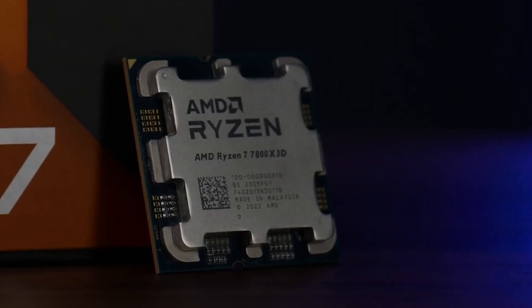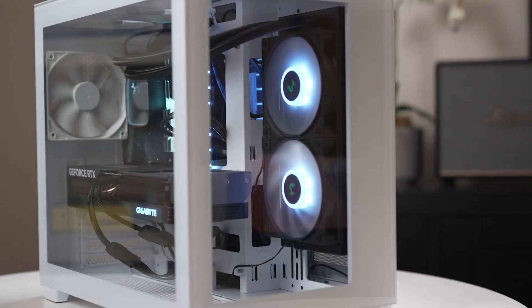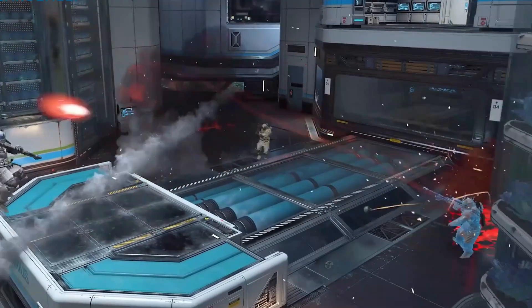AMD's Ryzen 7 7800X 3D, on the other hand, requires an AM5 motherboard. If you're building a PC from scratch, this isn't a big deal. But for upgraders, it does mean shelling out more for a new platform.